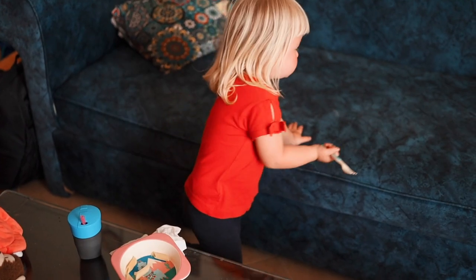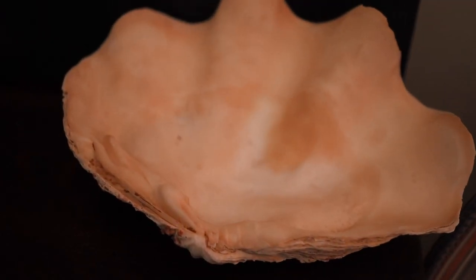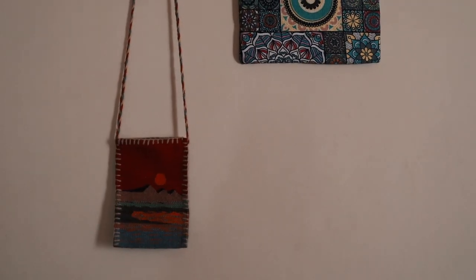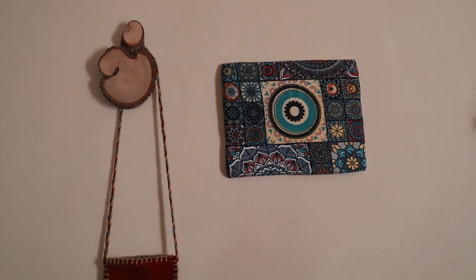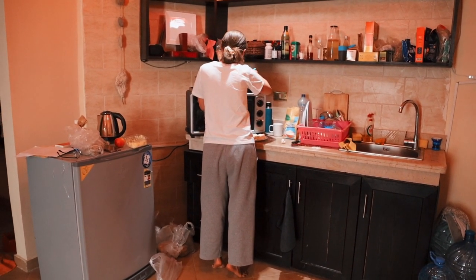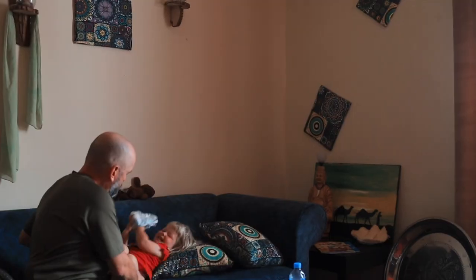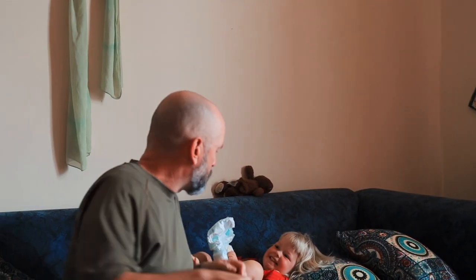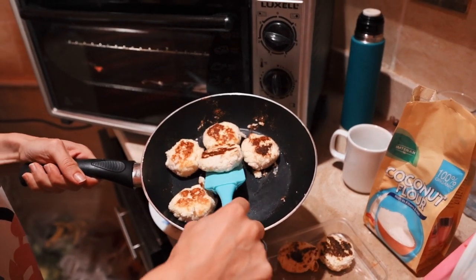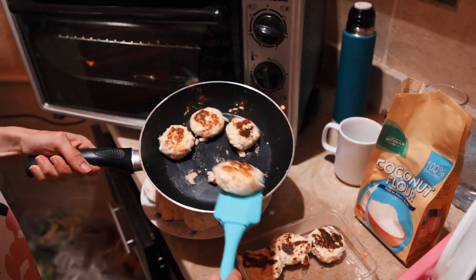Another drawback was there was no proper desk for writing or working at a computer, but it was okay because we went to work in cafes anyway. I quite liked the apartment — it was a bit eclectic but felt cozy. At one point I made coconut pancakes; we found a place to buy good cottage cheese and got some coconut flour, and made pancakes, though just the once.